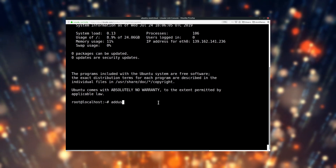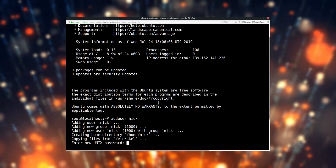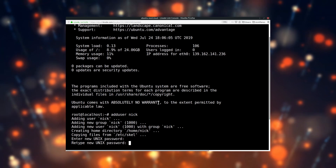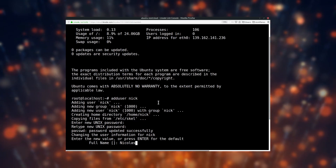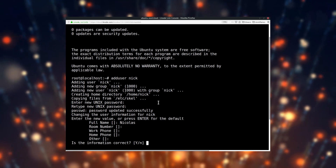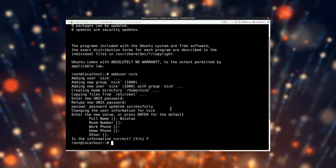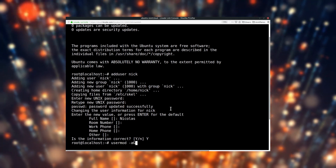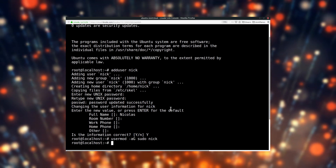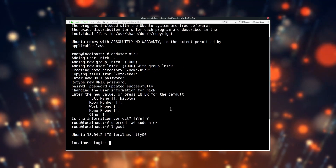We'll just type adduser followed by a space and the name of the user we want to create. We'll have to answer a few questions, such as the user's full name and its password — the rest is not very important. Our user does not have the right to run superuser commands though, which we'll need to install anything. So we'll start by adding our new user to the sudoers group. Let's type: usermod -aG sudo followed by the name of the user. And we're done! Now we just type logout to quit being root, and login as our new user by typing its username and then its password.